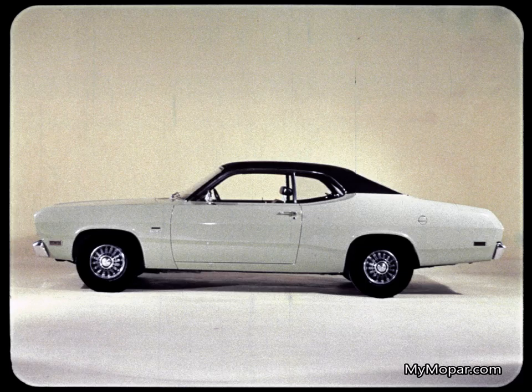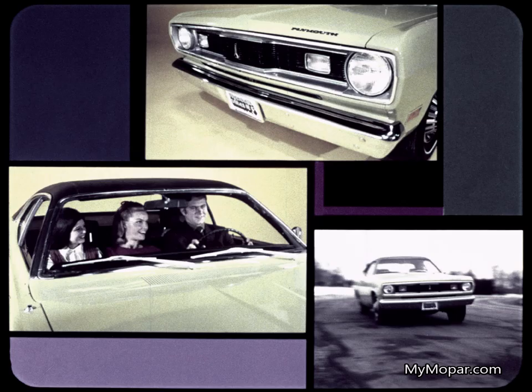Duster says there's more — a lot more. Duster says the owner wants to be proud of a car, even if it doesn't have any options. Duster says that styling and quality are important, that comfort and convenience, ride and handling, are all important to every buyer, even the price buyer.